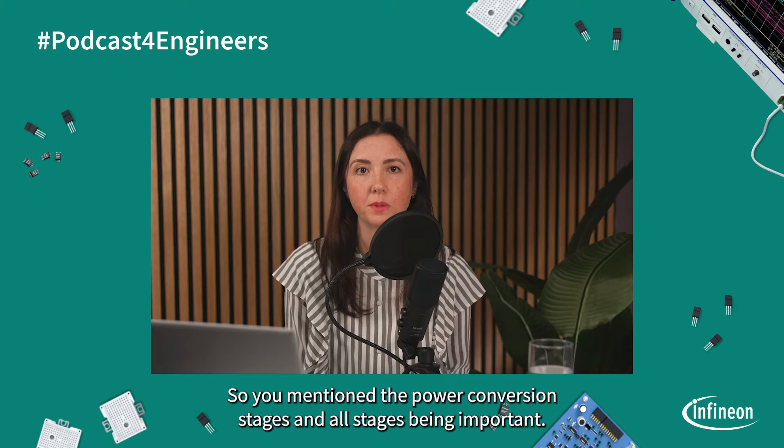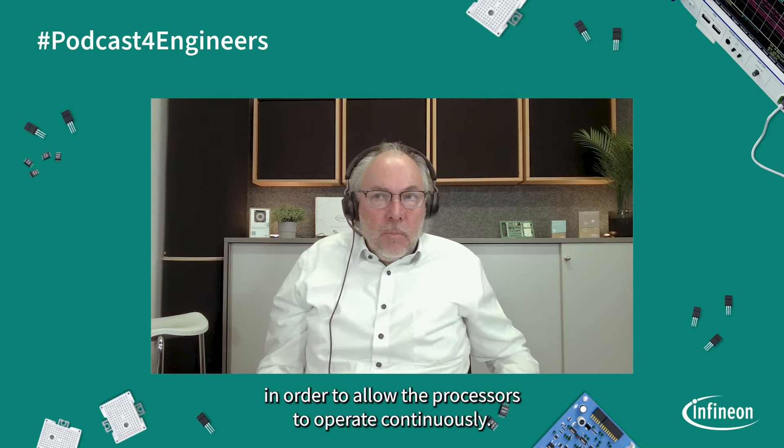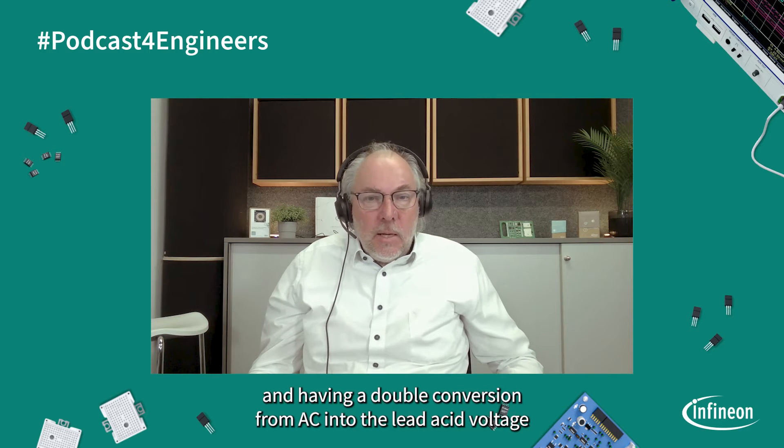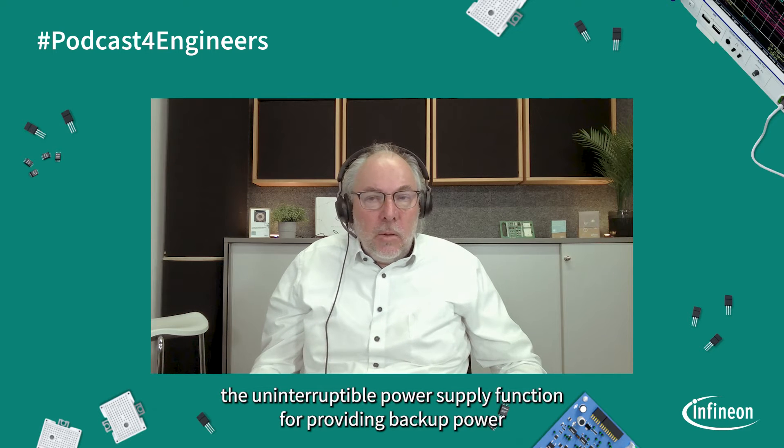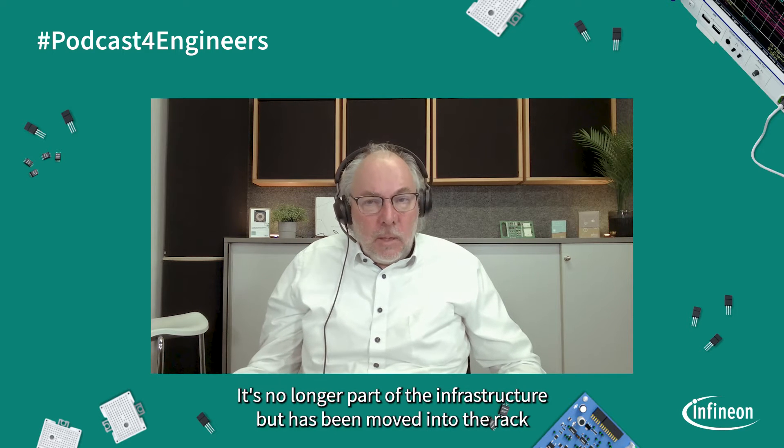You mentioned the power conversion stages and all stages being important. Can you tell me a little bit more about each stage? Coming from the classic architecture of a data center, there is a function of an uninterruptible power supply. Data centers need to operate basically 24 hours, seven days a week. Even in case of a loss of AC power, there are diesel generators and backup power provided to allow the processors to operate continuously. In the former architecture, there was a central battery room, typically lead-acid batteries, with a double conversion from AC into the lead-acid voltage and back into AC. Today, in modern hyperscale data centers, the uninterruptible power supply function — providing backup power in case of a loss of AC power — has actually been transferred into the rack, and is provided nowadays with lithium-ion batteries directly at rack level.